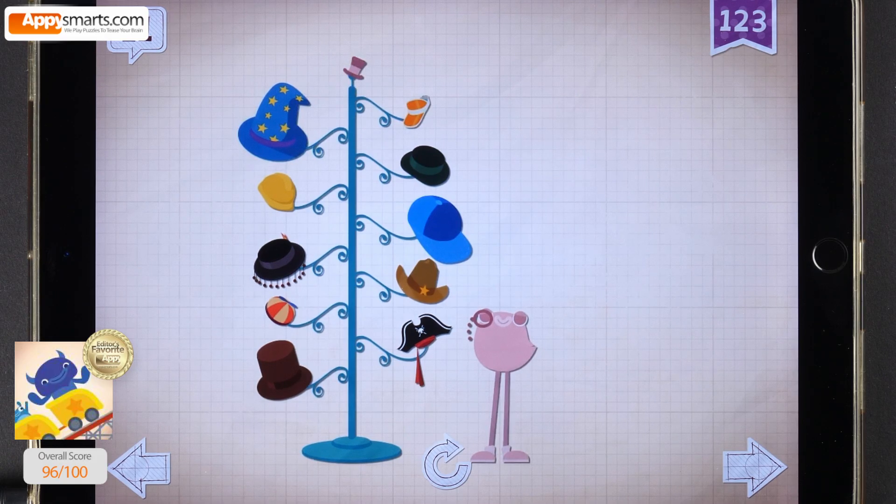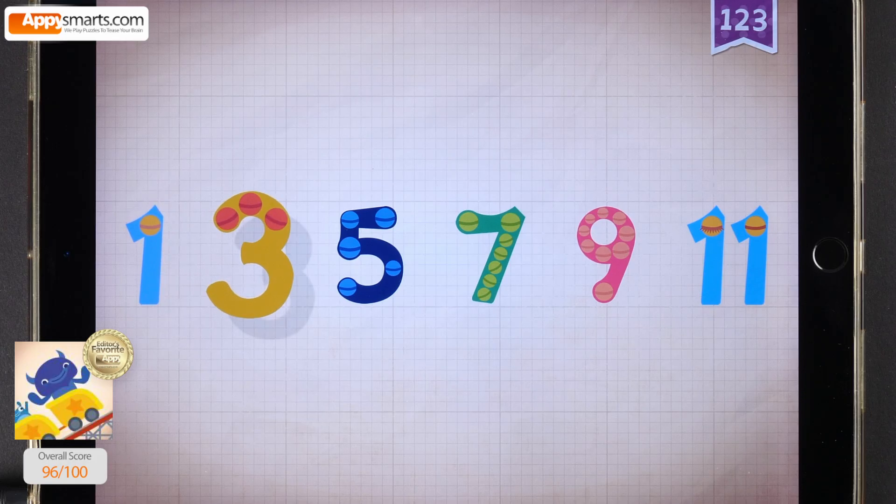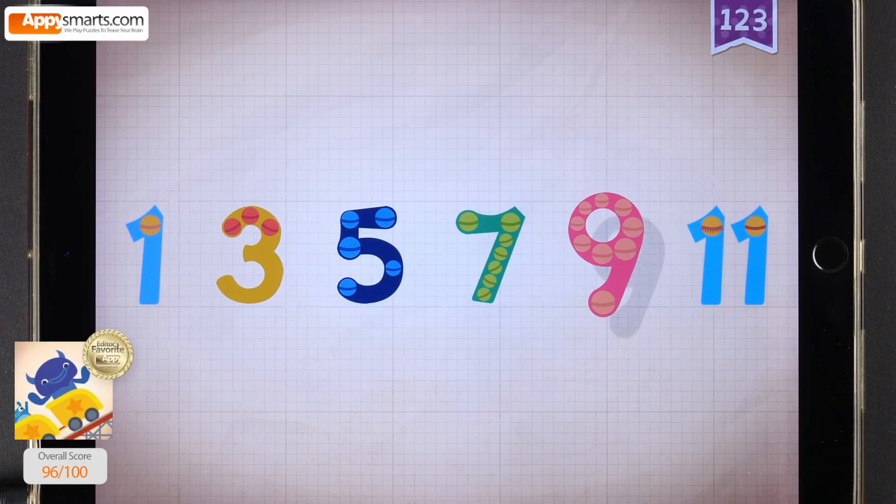Dapper Dandy has 11 hats that he keeps on his hat rack. Count by odd numbers: 1, 3, 5, 7, 9, 11.